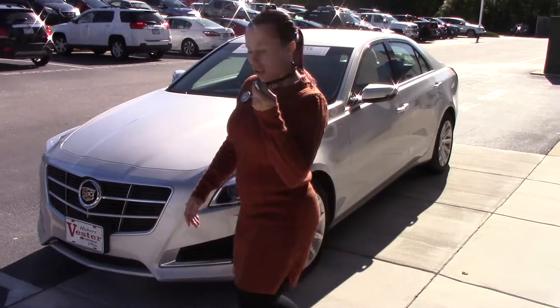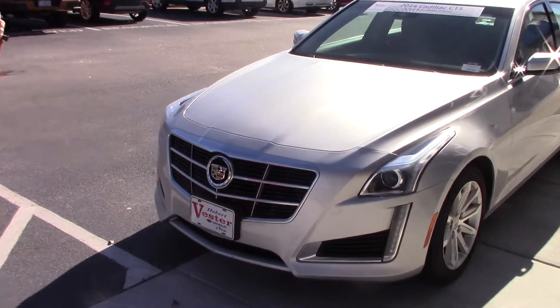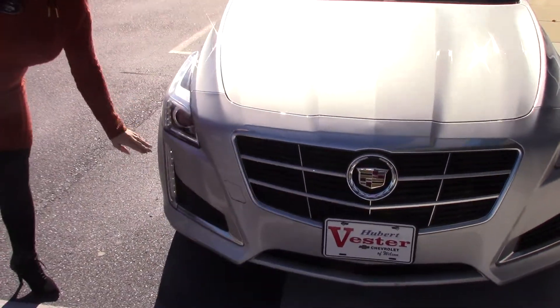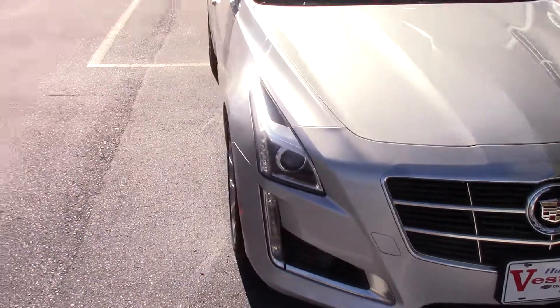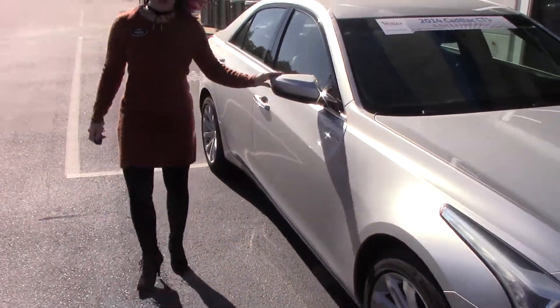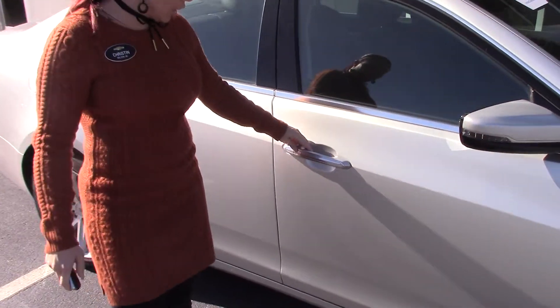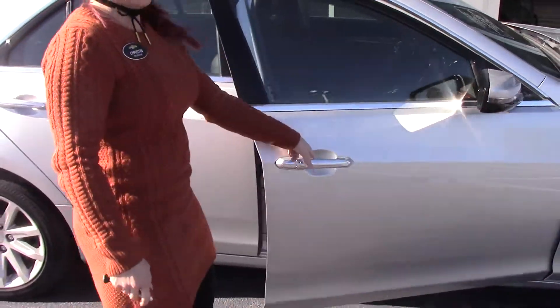It does have a remote start on your key fob, beautiful LED lights as well as fog lamps. It's got your signal on your mirrors to make it a little bit safer when you're trying to signal where you're going. It does have your keyless entry on all four of your doors.